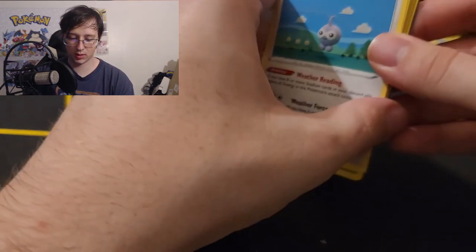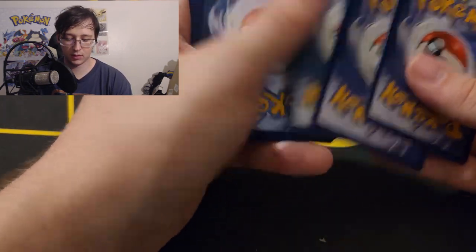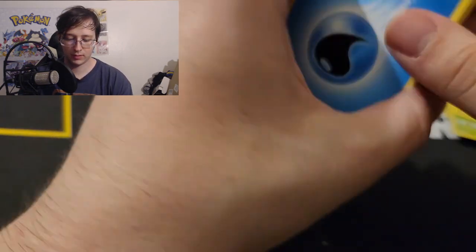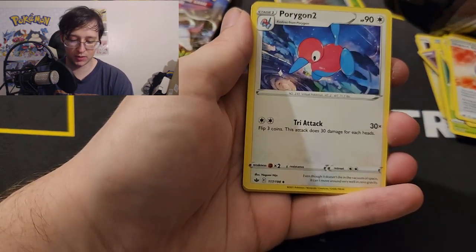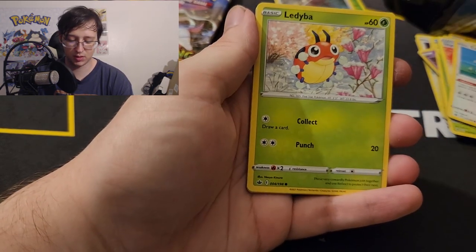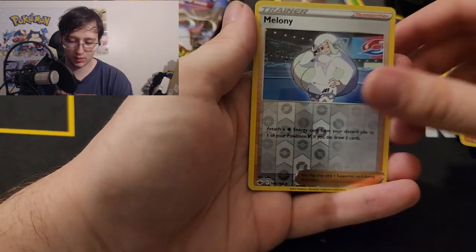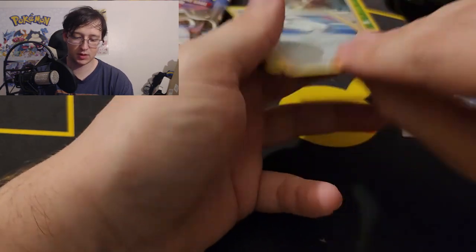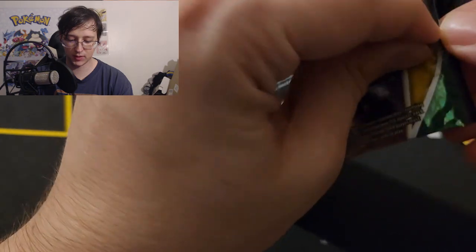Alright, here we go. I have this coin card — three, four — water, I want water. Last video I think I got it pretty often, like two or three times. Clavapos, Cast, Melony, Beedrill — that's the first hit, technically a holo. Two more packs in this tin, both Lost Origin skies.